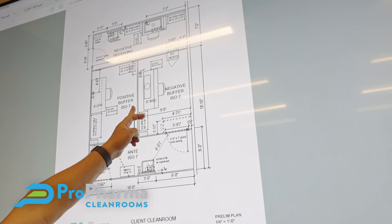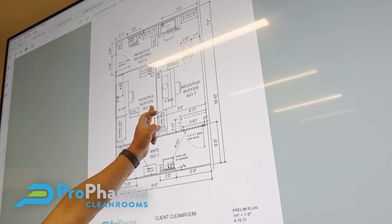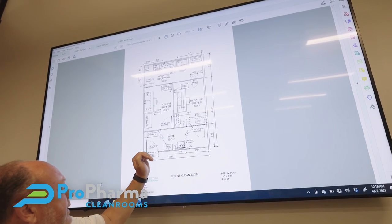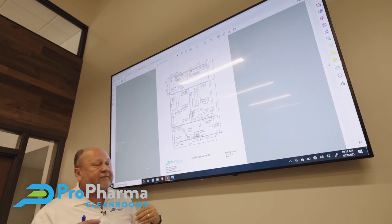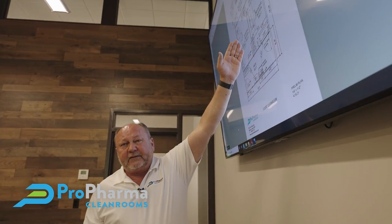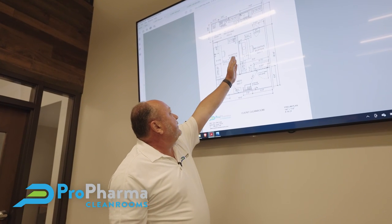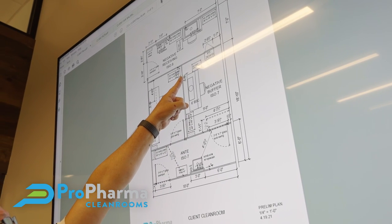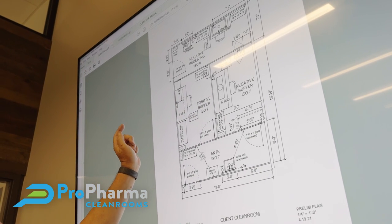Over at the negative buffer, we have our doorway with an auto swing door and a wave plate. Walking in, there's a line of demarcation used when coming out of the negative buffer to doff and remove your PPE. For a six-foot or four-foot biological safety cabinet, you have to be able to clean around it, so we position that hood 12 inches off the wall. You can clean all the way around it because it's hooked to an exhaust ducted to the outside of the building and cannot be moved.